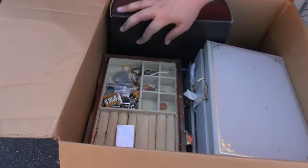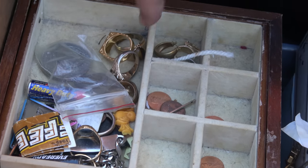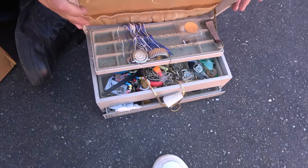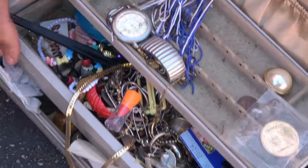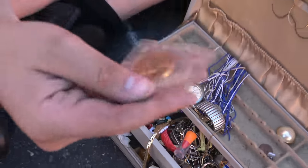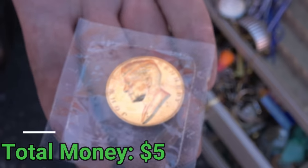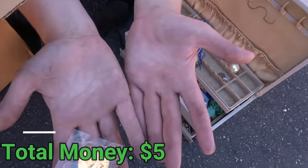We pulled one box aside first because it looks very interesting. Look in here — those look like gold rings to me, and that could be diamonds. We have more jewelry here too, and an old coin. Looks like an old JFK coin. I should be wearing gloves — look at my hands, this is disgusting.